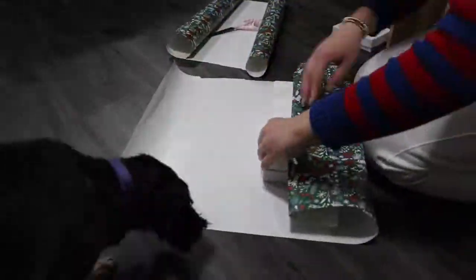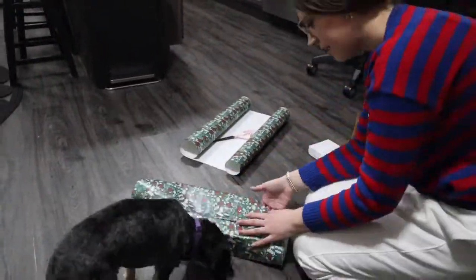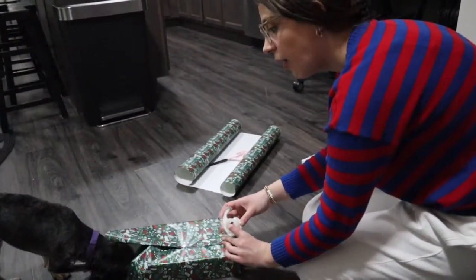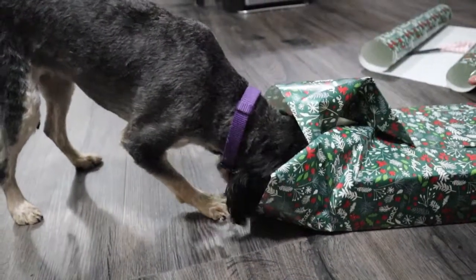So now I just have to wrap up these boxes. We're going to wrap you up, put a bow on you. Charles. Olivia — Olivia, do you want a treat?